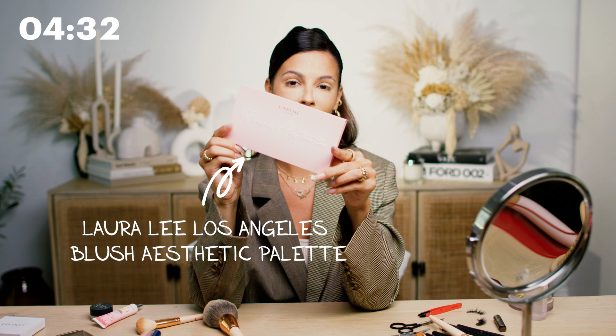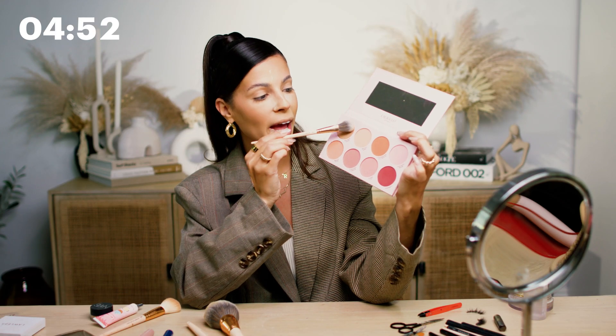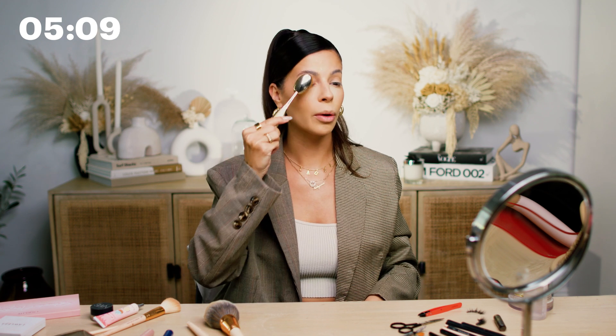Next, let's do some blush. I'm going to be using my Laura Lee Los Angeles Blush Aesthetic Palette. I'm going to dive in and use Caramel Cream and Tiger Lily — I like to mix these two shades together. I love mixing colors and playing with makeup. Sometimes I like to hit my nose with it too. For my highlighter, I'm going to grab Golden Haze, which is a gorgeous gold color — a little on the cheek, maybe a little on the nose if we're getting crazy. And then I'll use a dense brush to sweep away any excess powder.